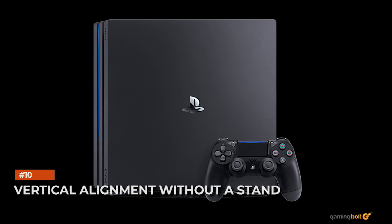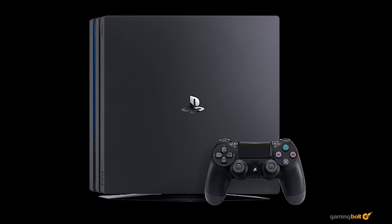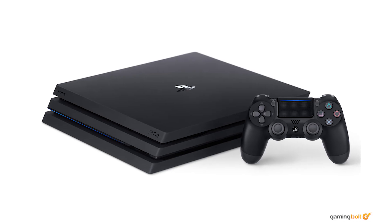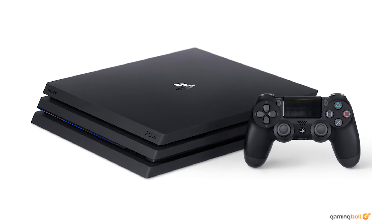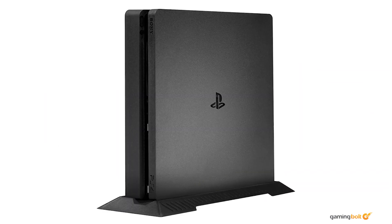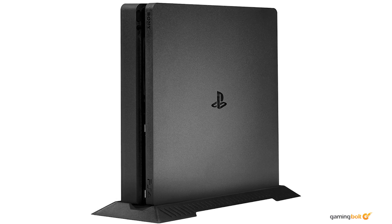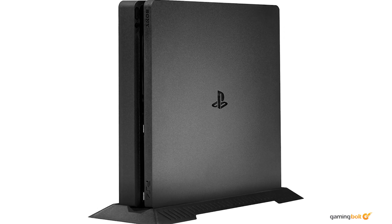Vertical alignment without a stand. It's generally advised to not change the physical alignment of your console very often, if at all. If you have it laying horizontally, keep it that way, especially because of better airflow. If it's vertical, make sure you have something to keep it in place, especially when it could fall without a stand. Settle on an alignment and keep it that way.